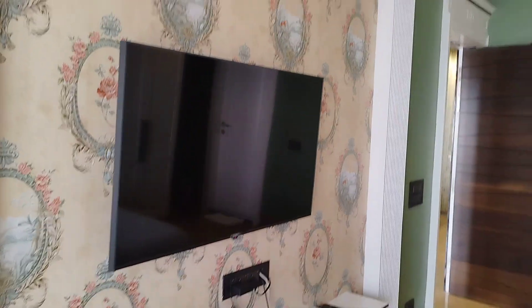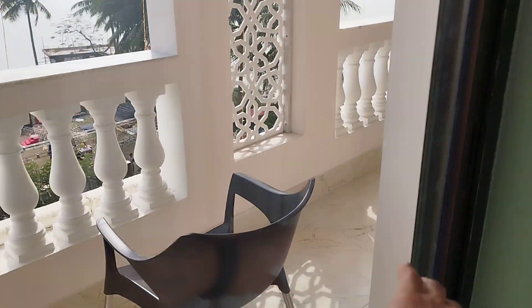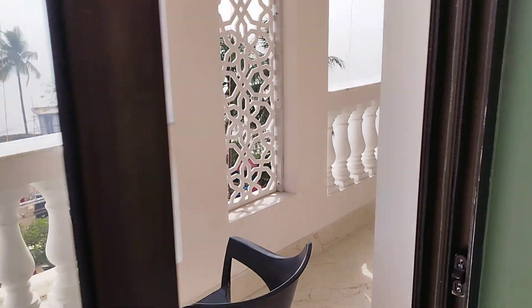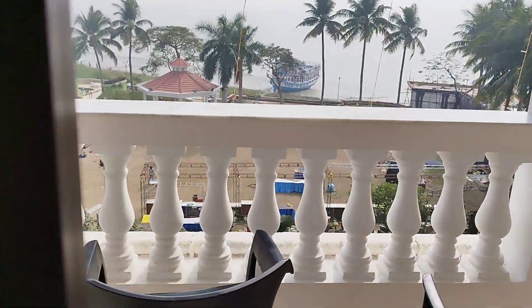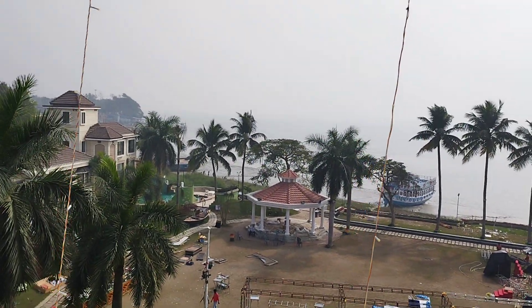There are three TVs total — one 55-inch and a bigger one whose size I'm not sure of. We also have a balcony along with these two interconnected rooms, with a beautiful view of Viva Ganga.